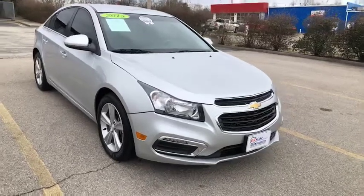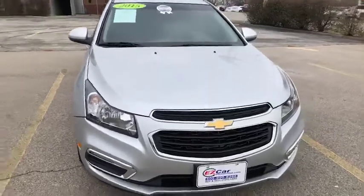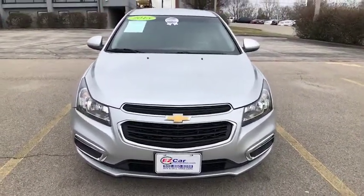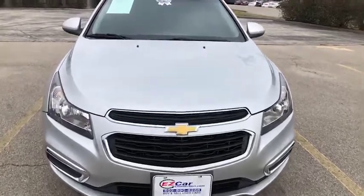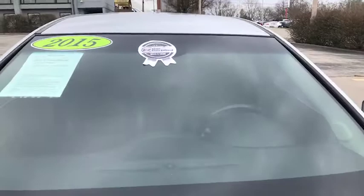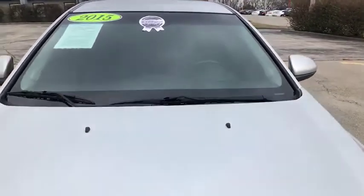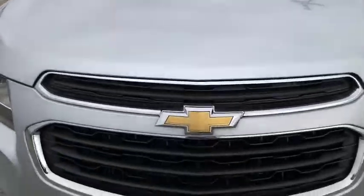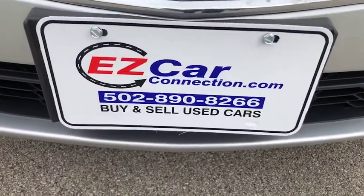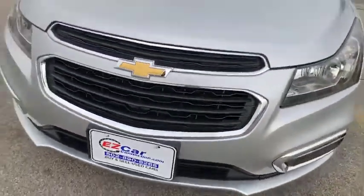Hello all and welcome to this Easy Car preview. My name is Leslie and I'll be showing you this 2015 Chevy Cruze LT. I'm excited to share this with you guys today. First I do want to point out this has our Easy Car certified silver sticker.